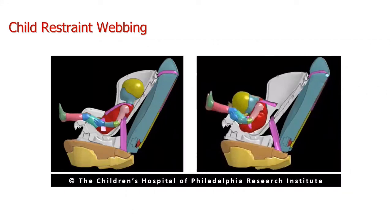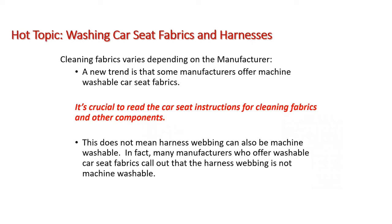We also have webbing that has to contain the child in the car seat. It has to have a certain amount of stretch and also a certain amount of strength to protect the child as intended. IMMI, one of the manufacturers of webbing, did testing with soiled webbing and found that even simple things like apple juice, milk, and Coca-Cola affected not necessarily the strength, but the stretchiness of that webbing — which alone could change how the car seat performs.